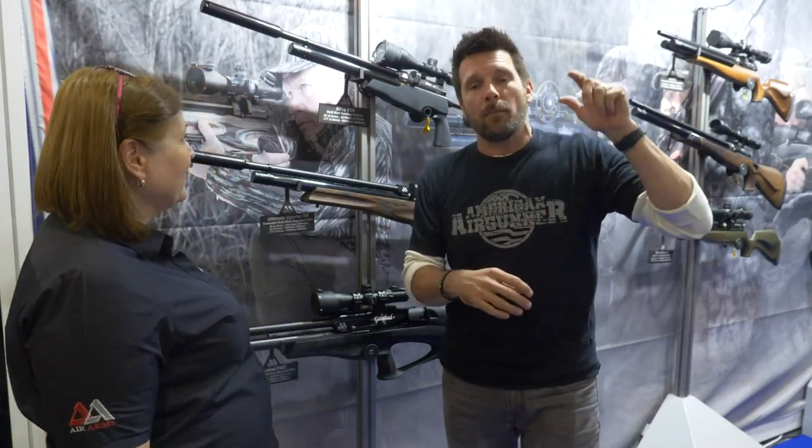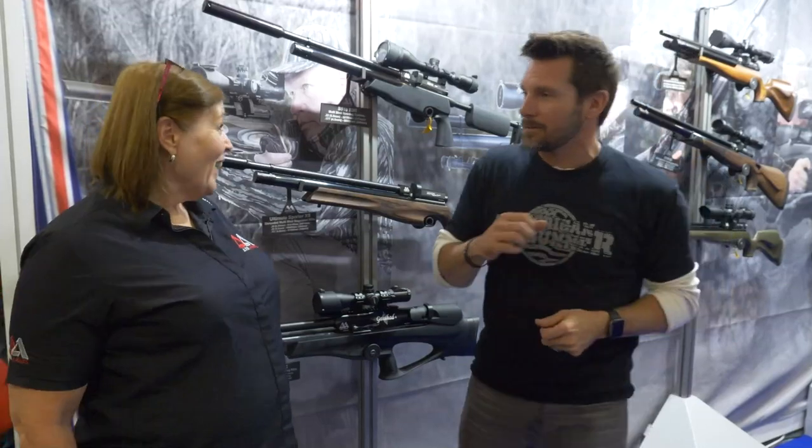Welcome back to SHOT Show live. We're here on the floor rolling around finding all the hot new items coming out in the air gun world from SHOT Show 2019. We had to stop by the Air Arms booth — they have some of the best guns coming out of the UK. We've got Sheila here, Sheila how are you doing? Hi, I'm well thanks.